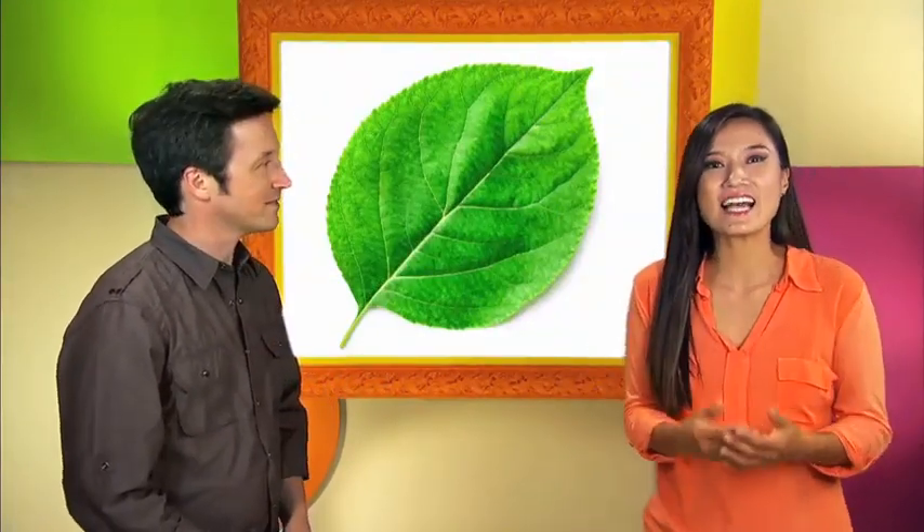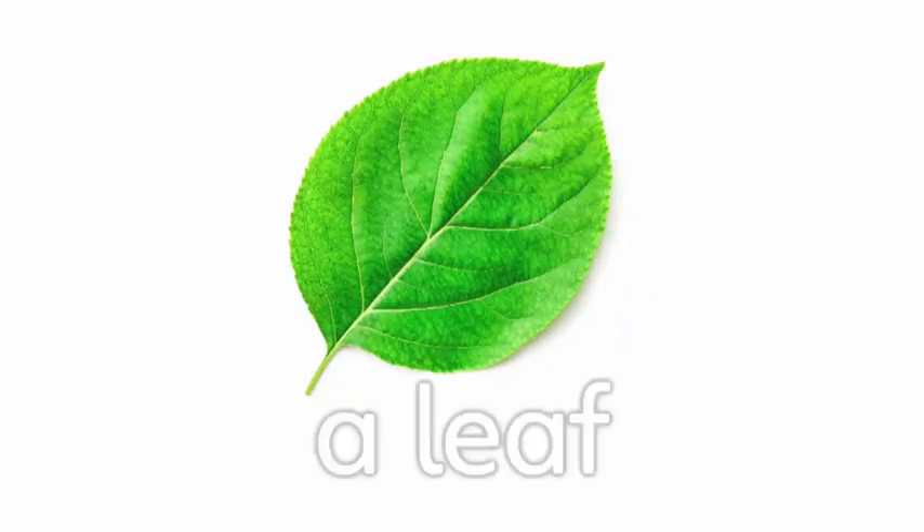This is a leaf. Leaves absorb sunlight and help the plant grow. Plants need light as well as water and the nutrients that are in the ground to grow. Leaves help them get that light.